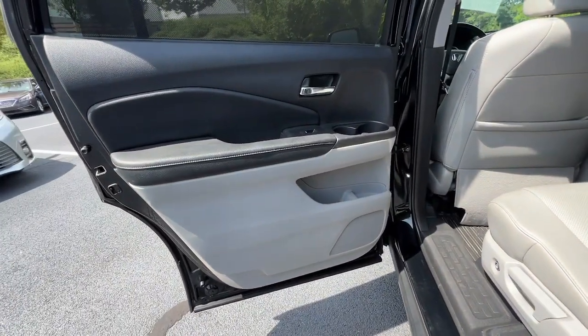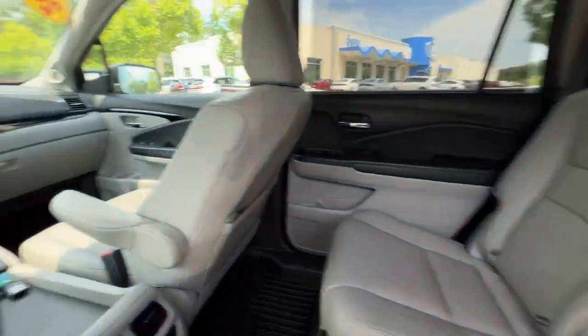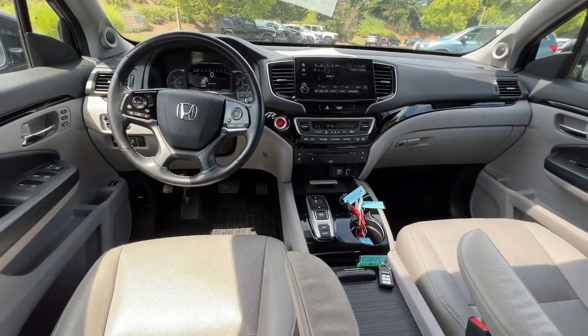Heated steering wheel, pre-collision system, lane departure warning, panoramic roof, all-wheel drive, sun/moonroof.